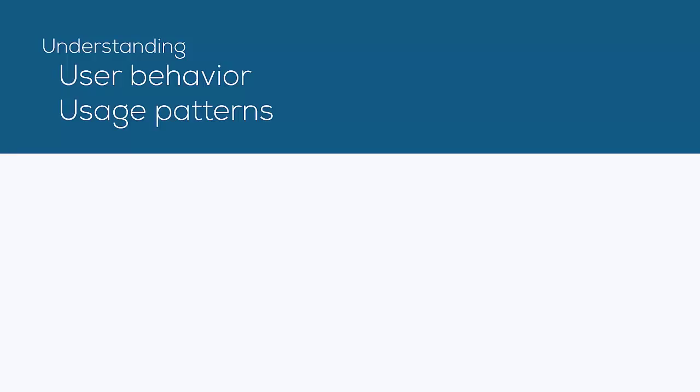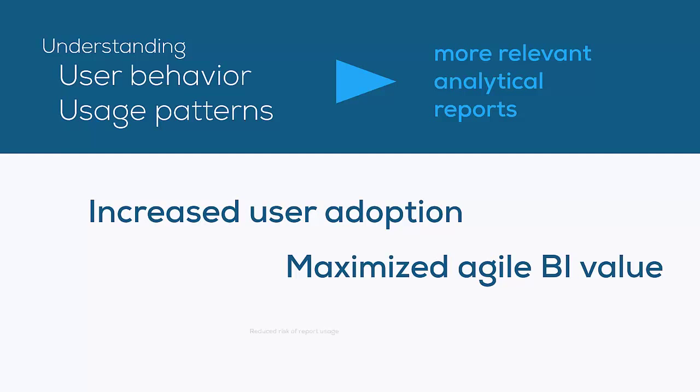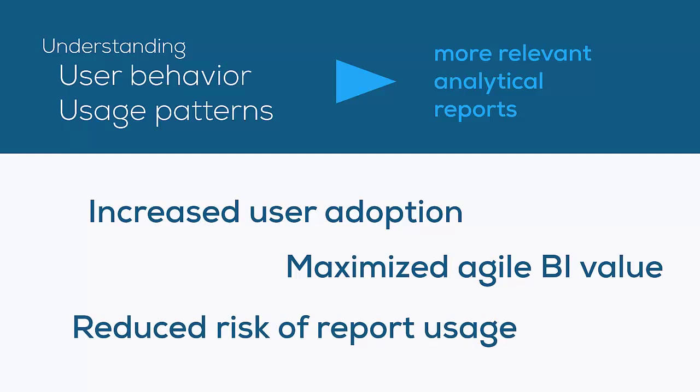By understanding user behavior and usage patterns, authors develop more engaging and relevant analytical reports quicker with better performance. This increases user adoption and maximizes the value from agile BI, while reducing the risk if reports are not used correctly.